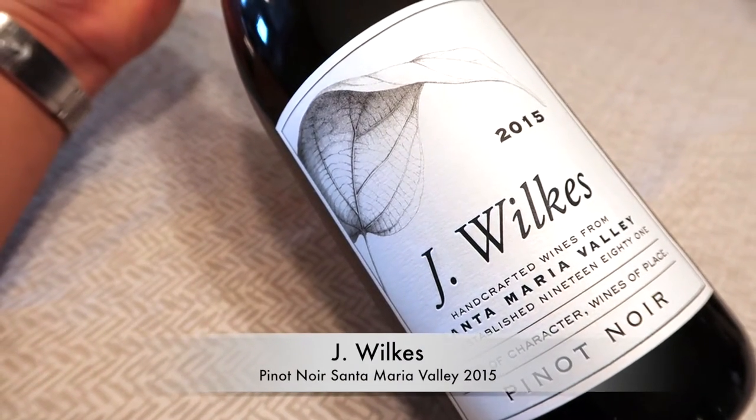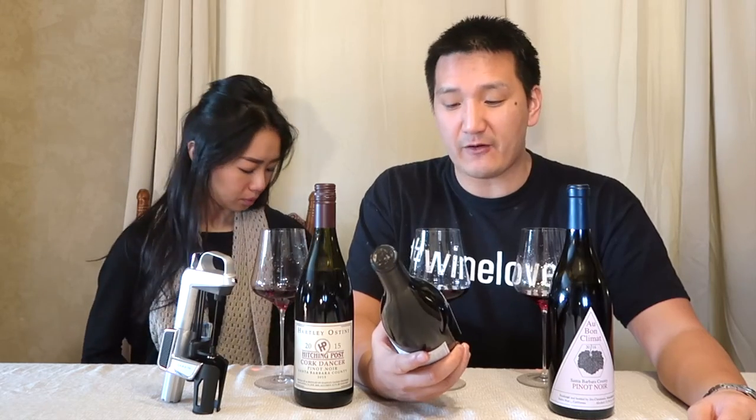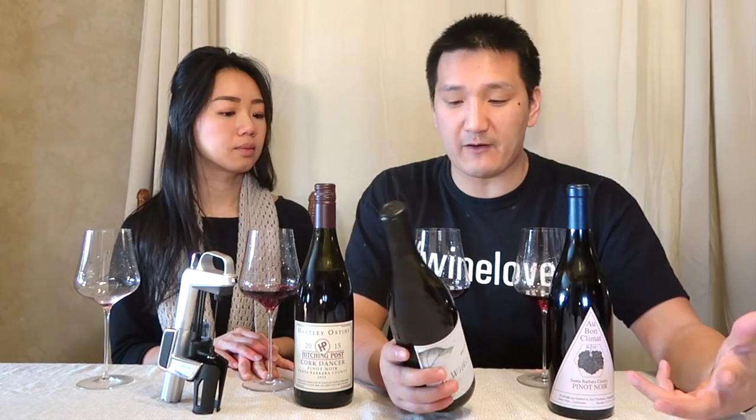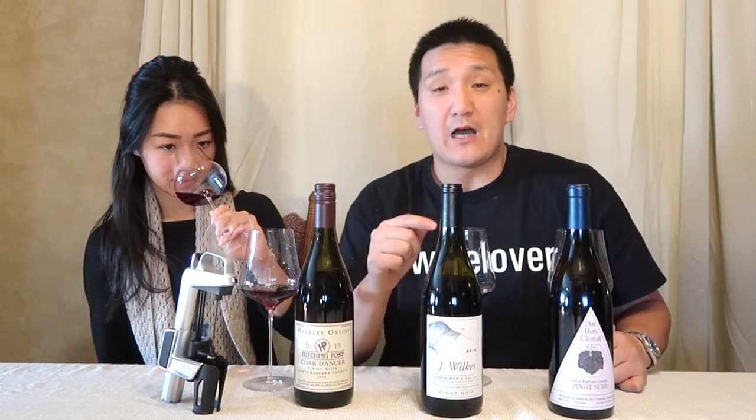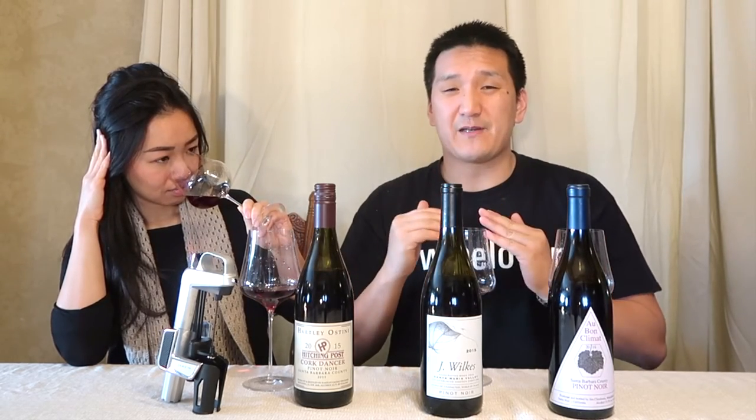Next, we have the J. Wilkes Santa Maria Valley Pinot Noir from 2015. The Miller family owns this label; they also own a good portion of the famous Bien Nacido Vineyard in Santa Maria Valley. Wes Hagen is the producer — he's our friend and has done a lot for Santa Barbara County, including drafting white papers for the American Viticultural Areas in the region. He used to make wine for Clos Pepe. Thank you, Wes, for sending us a few bottles. He also helped enormously with the research for our book, walking us through the different appellations.